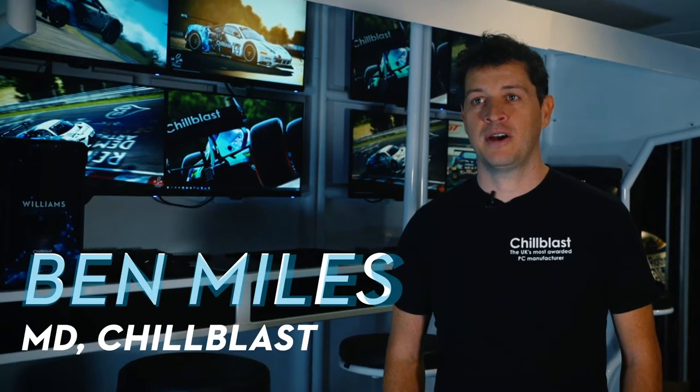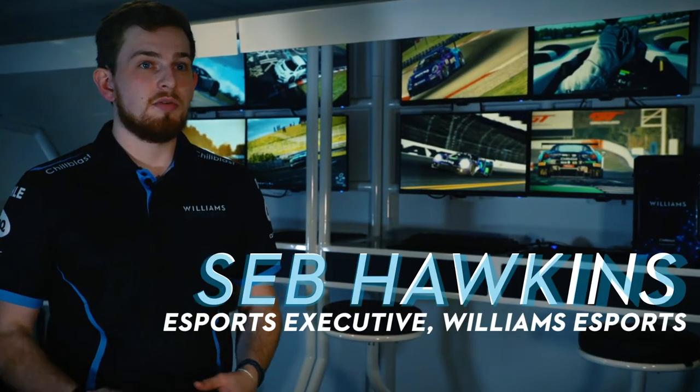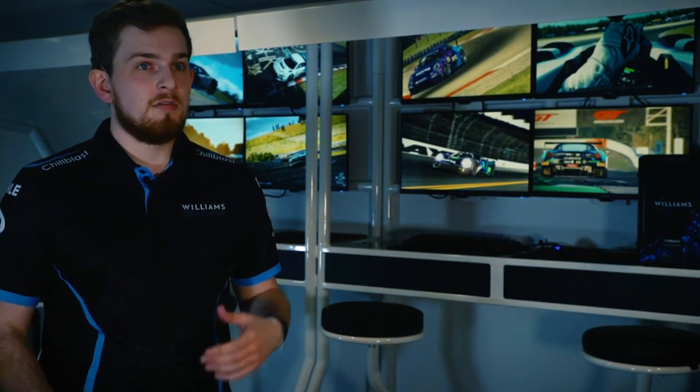I really like the idea that anybody can become an esports champion as long as they've got access to the equipment to allow you to take part. Esports has grown into a global multi-million pound industry that anyone, from their bedroom to a professional sim racer, can take part in.